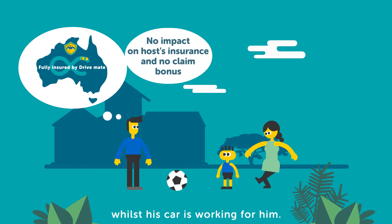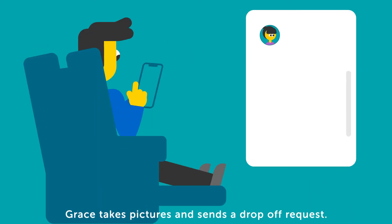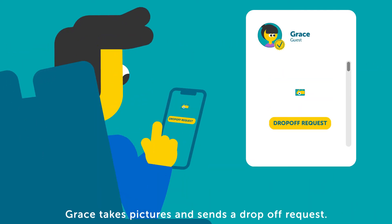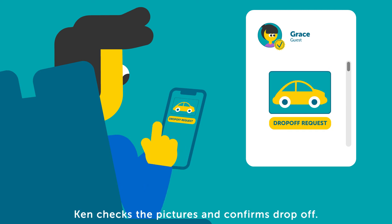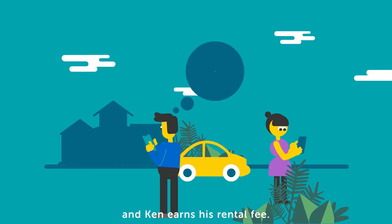Now Ken kicks back whilst his car is working for him. Before returning the car, Grace takes pictures and sends a drop-off request. Ken checks the pictures and confirms drop-off. The trip is now completed and Ken earns his rental fee.